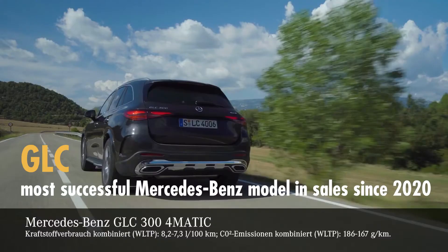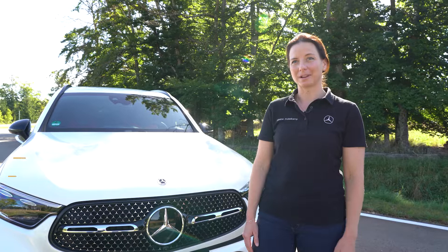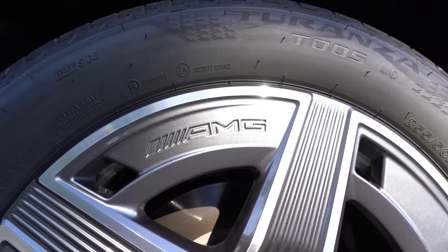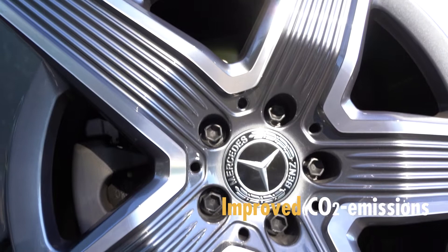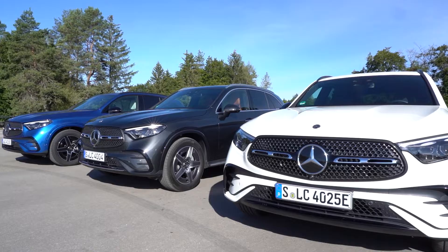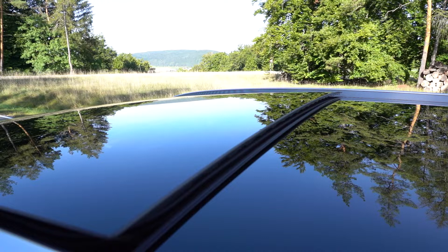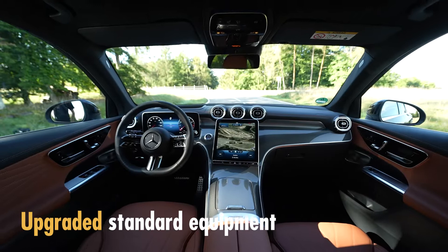Basically the GLC was the most successful model of the last two years. Fleet customers really loved the old model, and now with the new model they have even more benefits. For example, we have improved CO2 emissions due to more efficient aerodynamics. We have three new EV engines with electric ranges up to 130 kilometers. And another benefit is the package logic we have now introduced in the new GLC, meaning that a lot of options are already preset as standard.